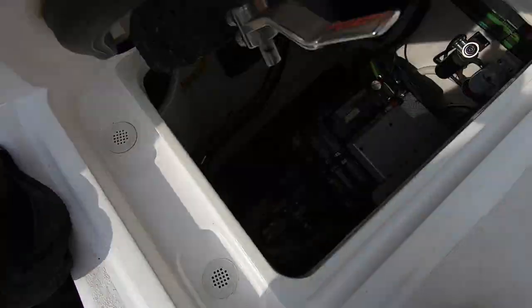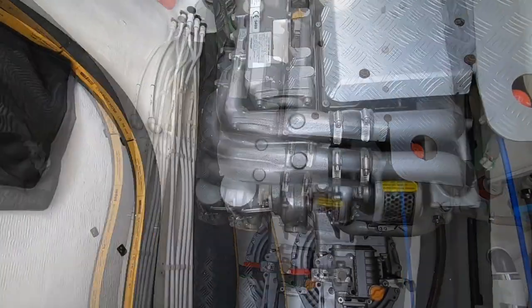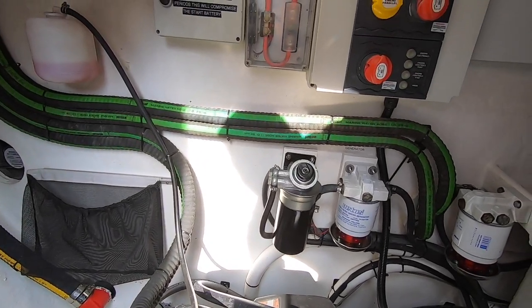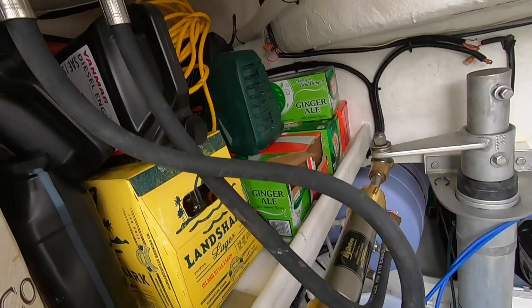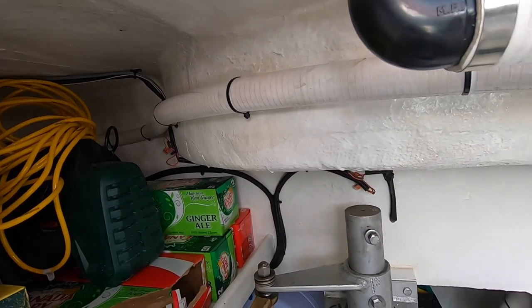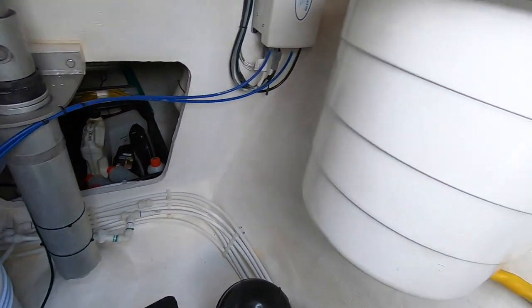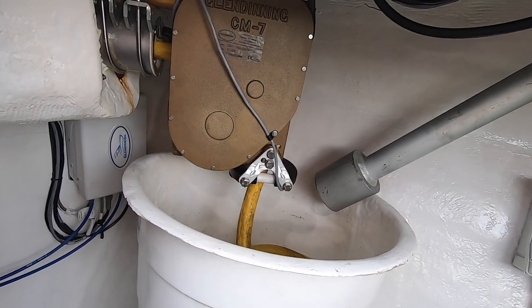Category two sees us climbing into the engine bay. The engine bay on the Majestic 530 was huge — everything was clearly labeled, conduits filled with self-expanding foam, and storage areas for additional oil and machinery. The rudder stock was well supported and braced using an aluminium flange, and the steering mechanism was robust. Overall, I was very happy with the engine bay.